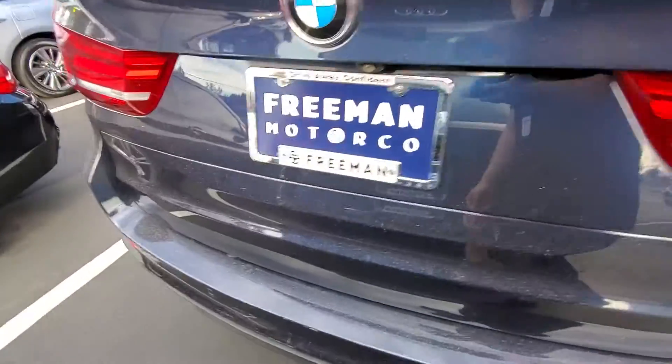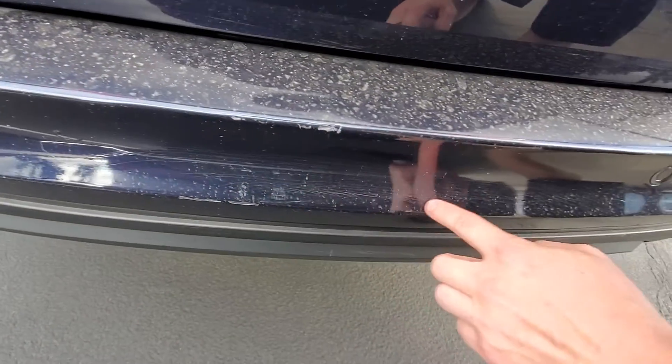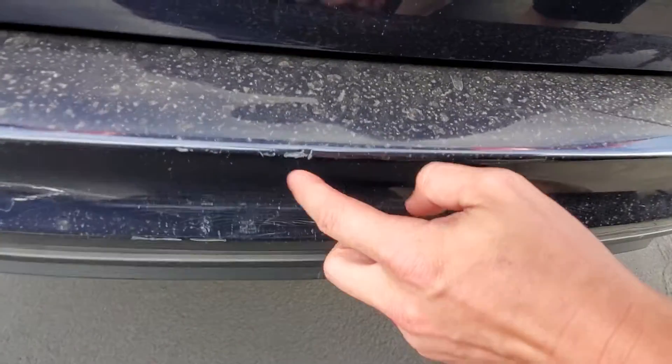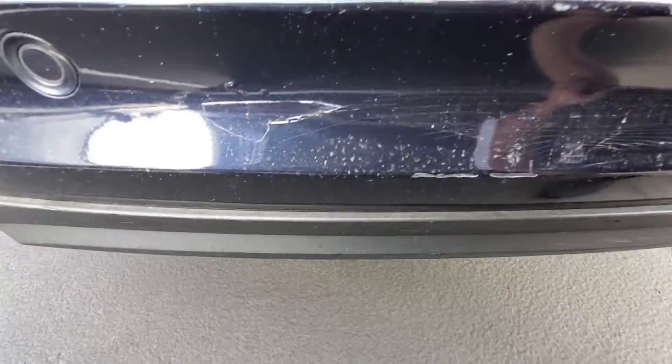Getting to the backside here, looks like right here you've got a bunch of paint cracking and some damage. It looks like maybe this was hit just lightly but hard enough to start cracking some of the paint back there, so you can see that.